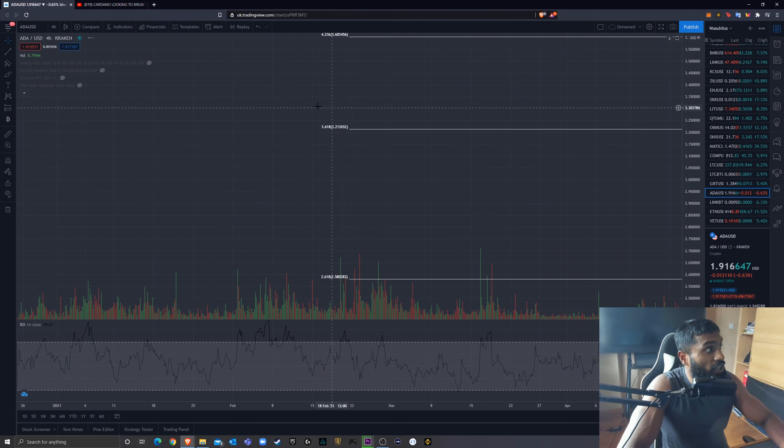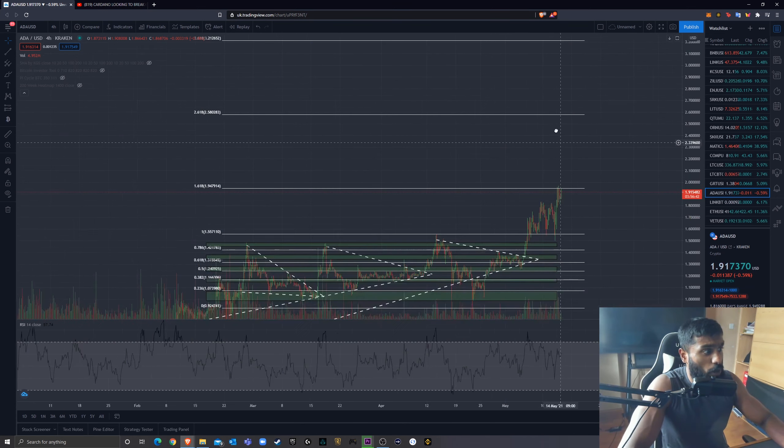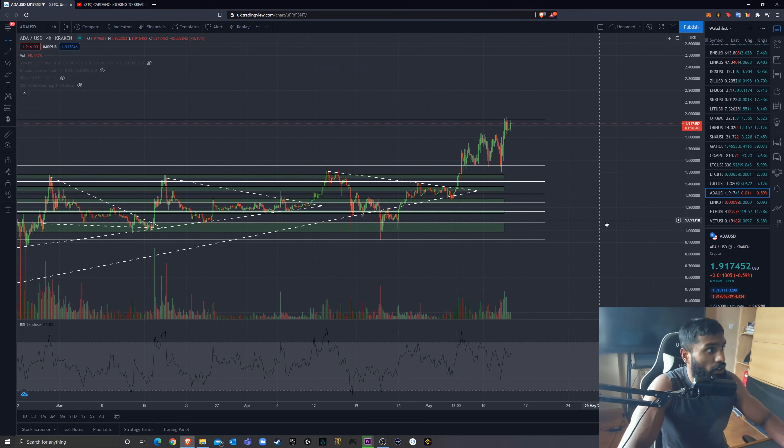Moving further up, I'm looking at the 3.618 fib level at $3.20. Obviously there'll be resistances between these points, but it's uncharted territory and we don't know exactly where. These are the levels where, with a relative degree of probability, I'd say we'll find resistance. And then the 4.236 fib level at $3.60 — those are the potential price targets I'm looking at.